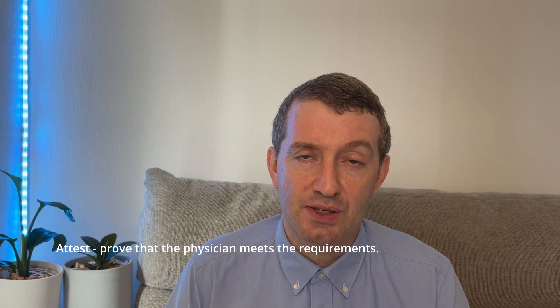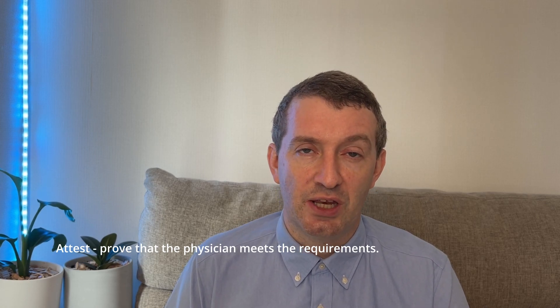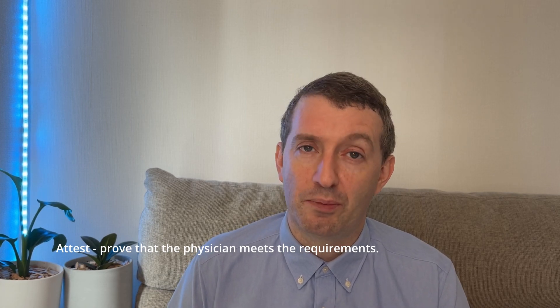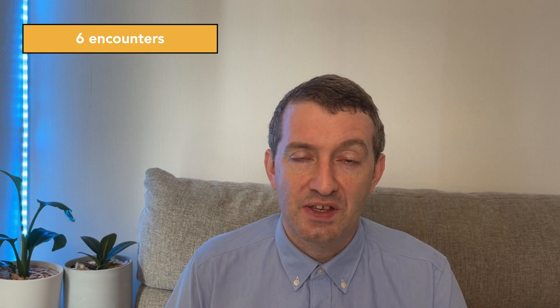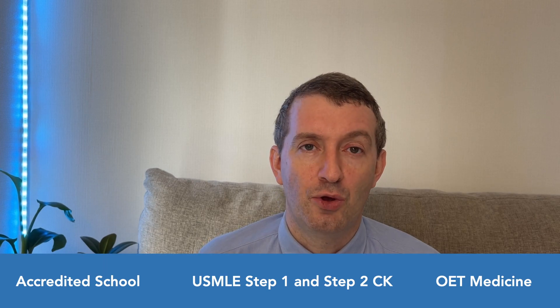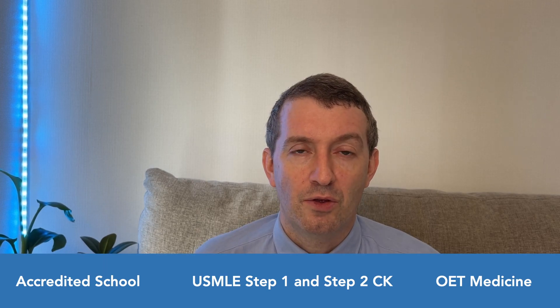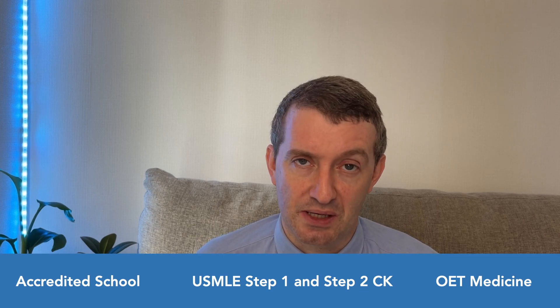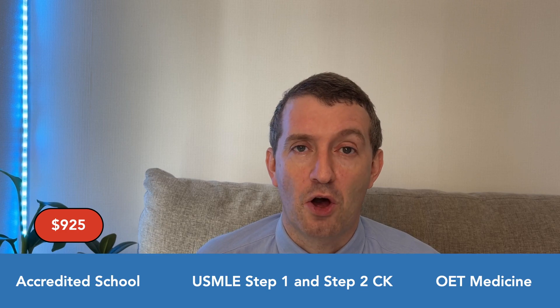The candidate must also attest that the physician is an acceptable evaluator and meets all the requirements. You will be taking six clinical encounters and will need a total of three physicians to evaluate you. The general requirements for all pathways also apply to pathway 6: your medical school must be approved, you will need to take USMLE Step 1 and Step 2 Clinical Knowledge, and you will also need the Occupational English Test in medicine. The pathway costs $925.